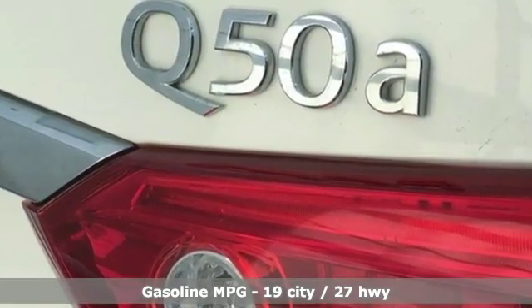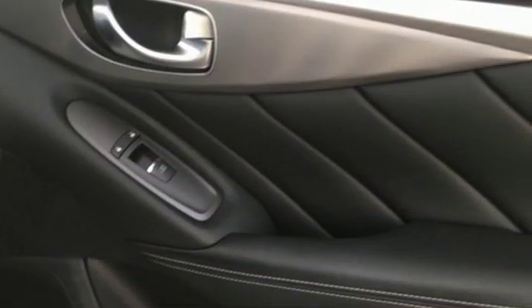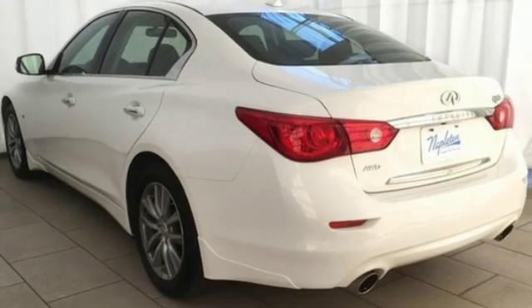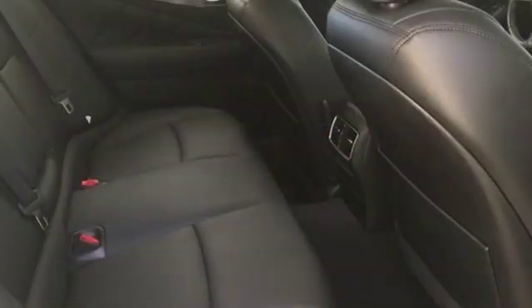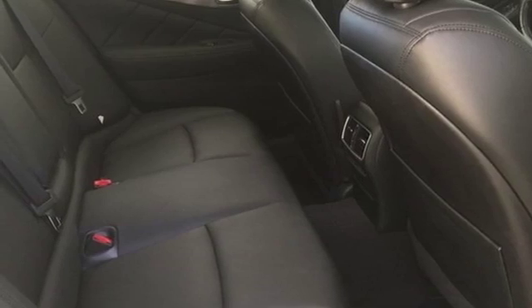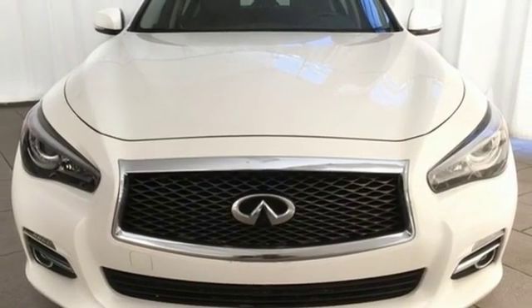Streaming audio, dual zone climate control, power heated mirrors, express open and closed sliding and tilting sunroof, V6 engine, gas pressurized shocks, external memory control, heated steering wheel, four wheel drive and automatic transmission.